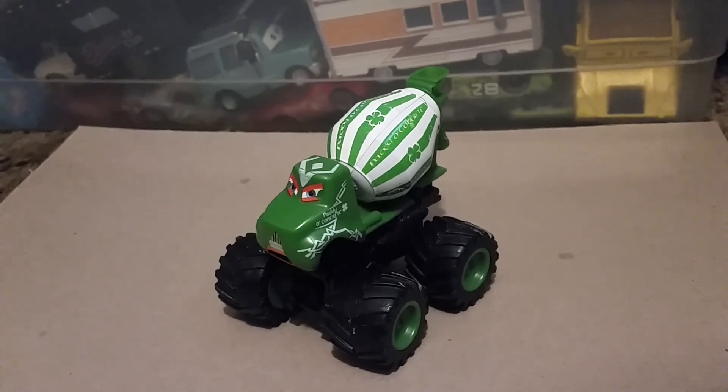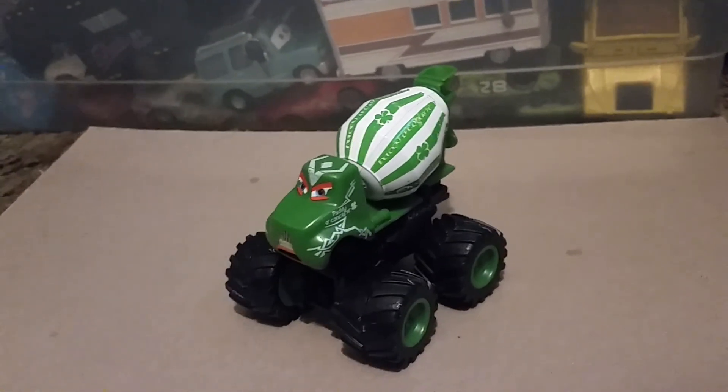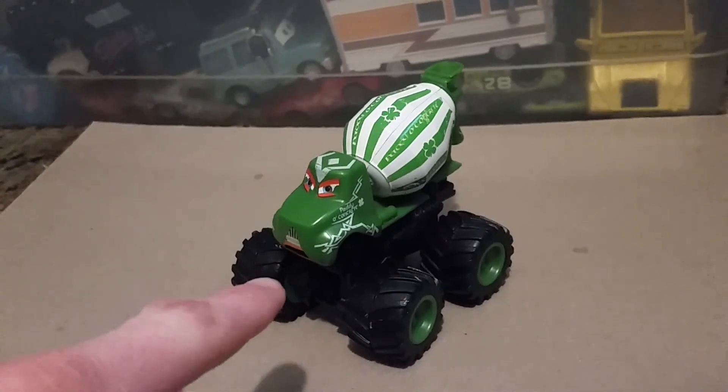If you have not seen Mater's Tall Tales at all, I recommend you check that out — especially Monster Truck Mater, because this is where he appeared.